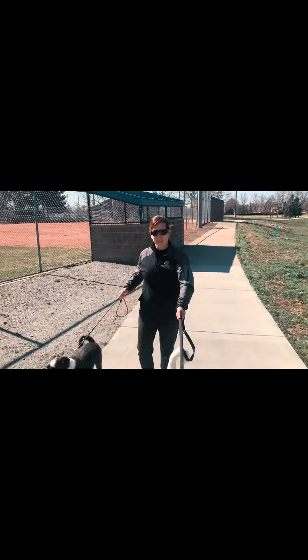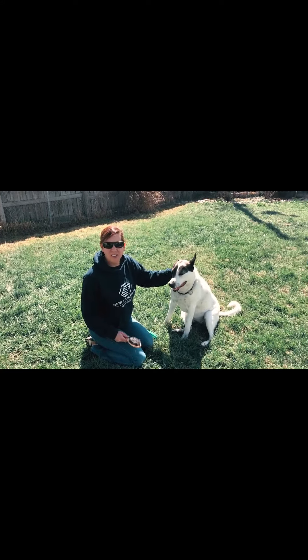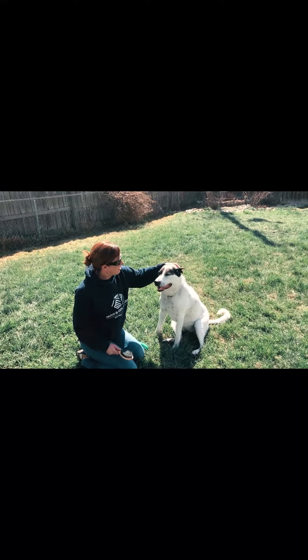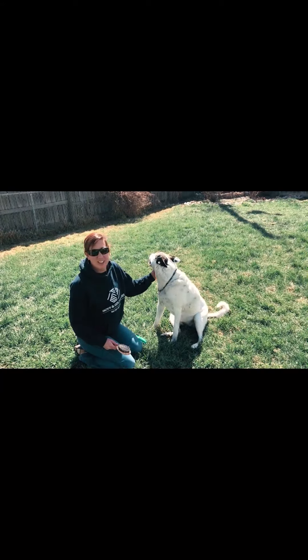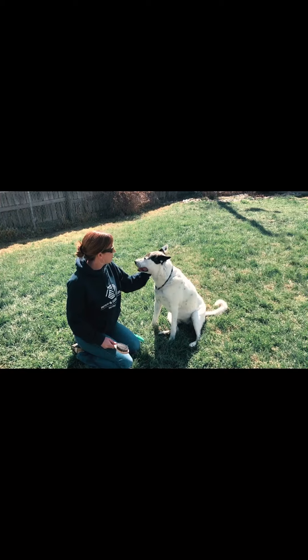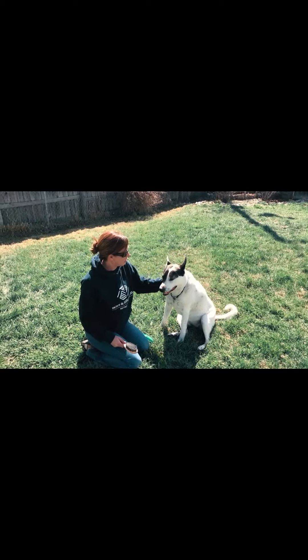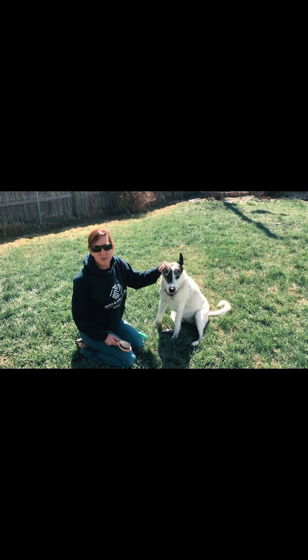Hi kids, this is Scout — I don't think I've introduced her to you guys yet. She is a mix of who knows what; we don't know. She is nine years old and she's been through quite a lot. She's had three surgeries on her legs but she's been real good ever since. I call her my big protector.